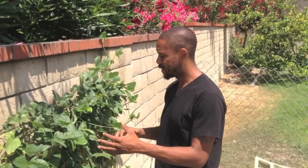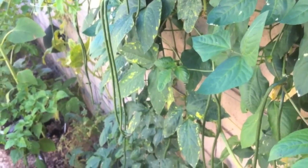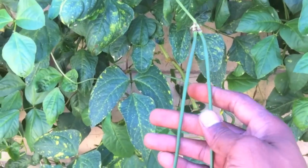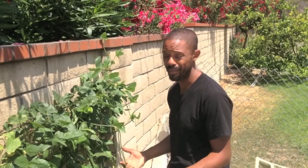It appears aphids have decided to set up shop here on my Japanese long bean, which kind of sucks because this plant is actually starting to earn its keep. Now that being said, I'm not saying that just because I have aphids I'm going to lose this plant. I'm pretty sure that I'm not.